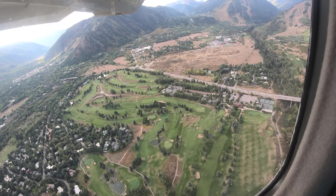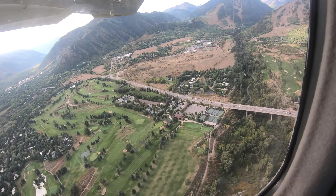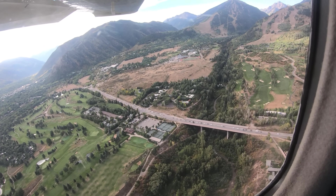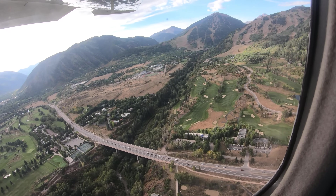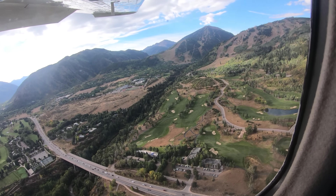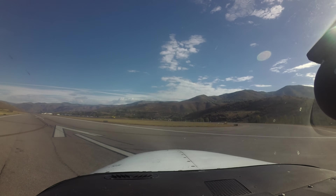Pilots should be vigilant in listening and complying with ATC instructions as soon as practical. The Aspen Air Traffic Control Tower uses tower-applied visual separation to maintain safe and efficient operations. Proper compliance and vigilance is essential in preserving the integrity of the operation.